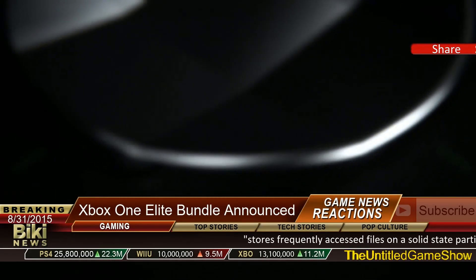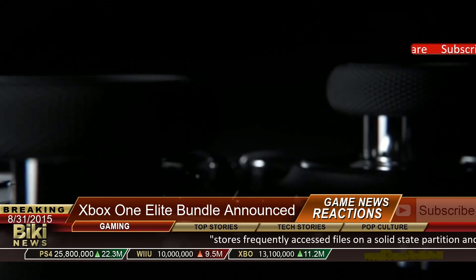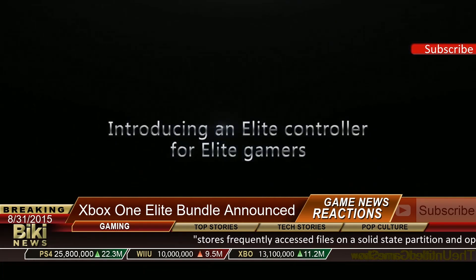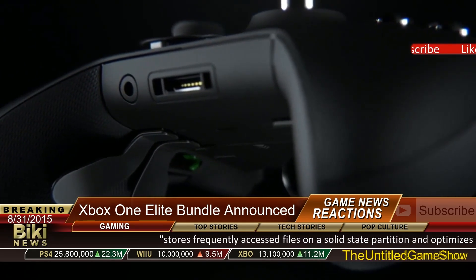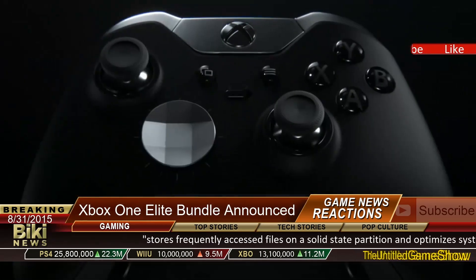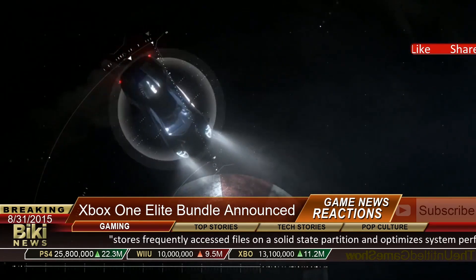Hey, what's up ladies and gentlemen, Peaky back once again on August 25th with more video game news. It's Monday, so Microsoft has just let out a brand new announcement: a brand new Xbox One Elite bundle. This bundle is kind of cool — it comes with a one terabyte solid state hybrid drive.